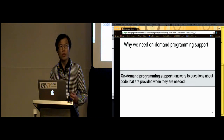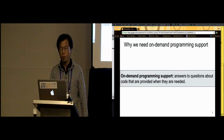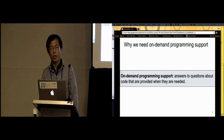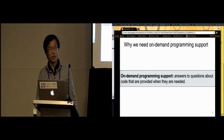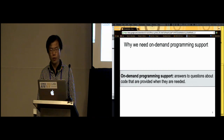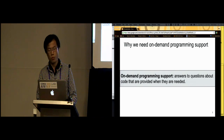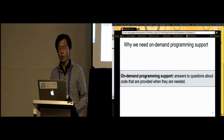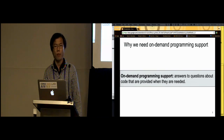So why do we need on-demand programming support? We define on-demand programming support as providing answers to questions about code when they are needed. These questions may be things like how to use an API library or how to structure a program. On-demand programming support is great because third-party resources can provide answers that help programmers write better code.